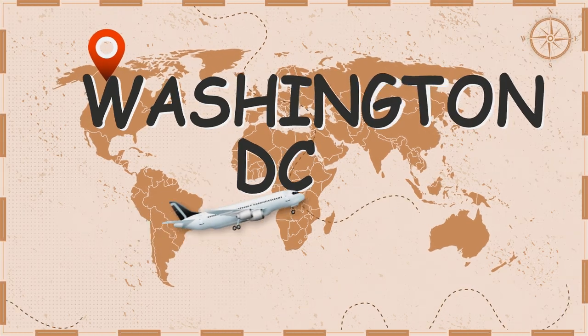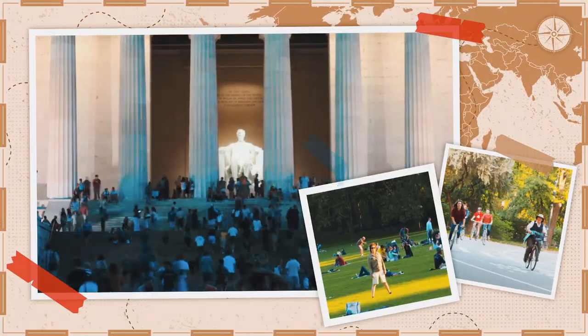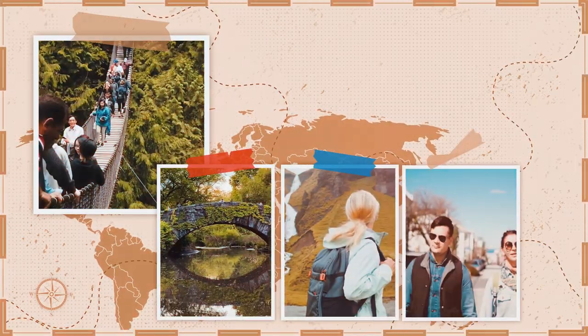A short stay in Washington, D.C. is the best way to immerse yourself in the roots of the American country. Iconic landmarks and beautiful parks are ideal for tourists who love exploring historical sites and walking across urban jungles.